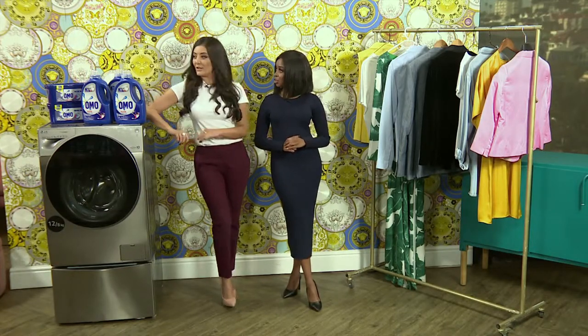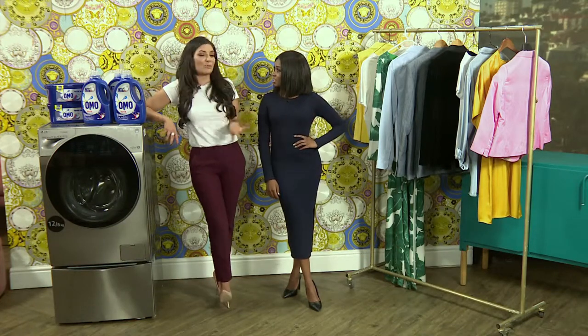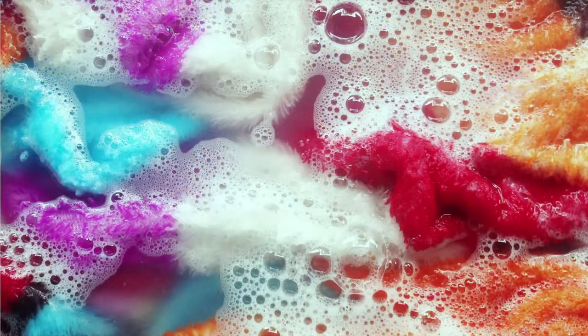I actually didn't know that. I did, because I always tend to use too much, but actually you don't need to use too much. All of your clothes come out fragrant and fresh with just a little bit. A little goes a long way.